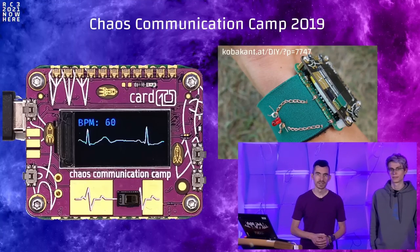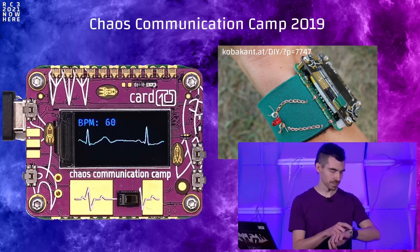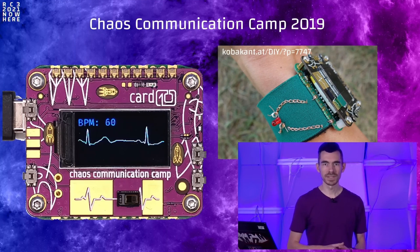Hello, this is Rahix, I'm Schneider. We're here to talk to you about the Cardio badge. Let's start the adventure timer and see how long this is going to take us. Not everyone might be familiar with the Cardio badge, so we're going to quickly introduce it. The Cardio badge is the badge of the Chaos Communication Camp 2019.